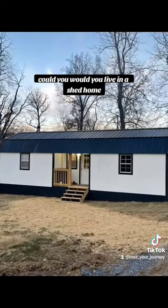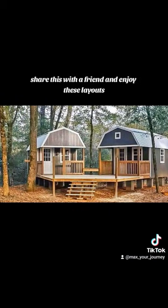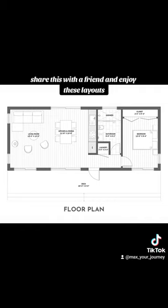Could you, would you live in a shed home, tiny home? Let me know. Share this with a friend and enjoy these layouts.